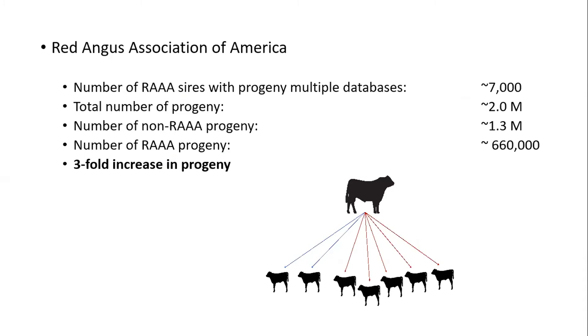Using Red Angus as an example: there are roughly 7,000 Red Angus sires with progeny in multiple databases. The total number of progeny from these 7,000 sires is just over 2 million animals. The number of those progeny that are non-Red Angus is 1.3 million, while over 600,000 are registered with Red Angus. That's a three-fold increase in the number of progeny from these bulls by being part of IGS because of the multiple databases and sharing of information.